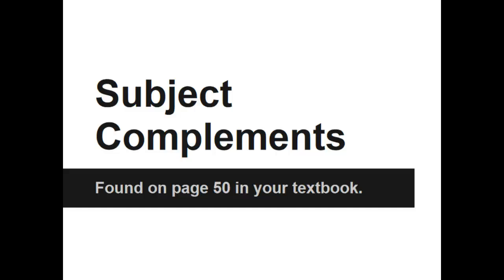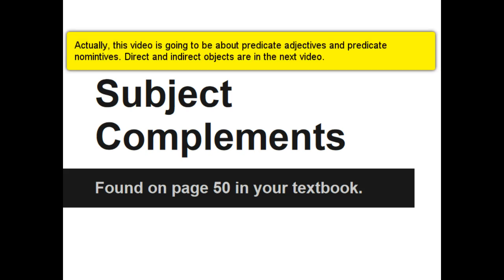Good morning ladies and gentlemen. Today we are going to talk about subject complements. It is going to get a little complicated, so you are definitely going to write all of this down. If you would like to follow along, this is all found on page 50 in your textbook.